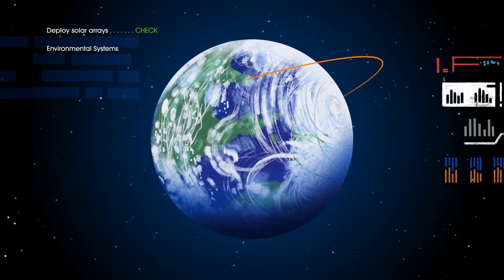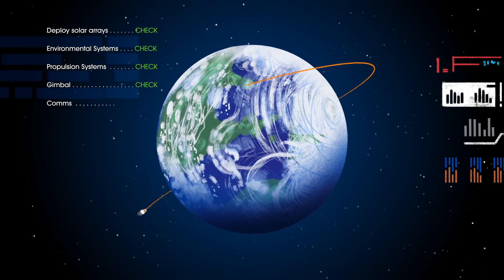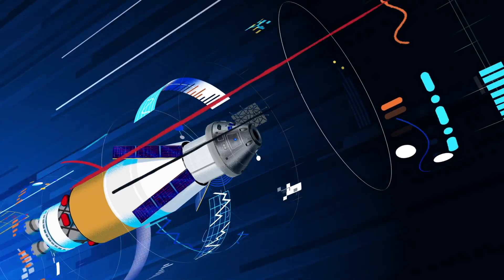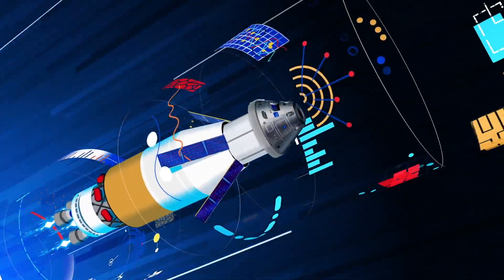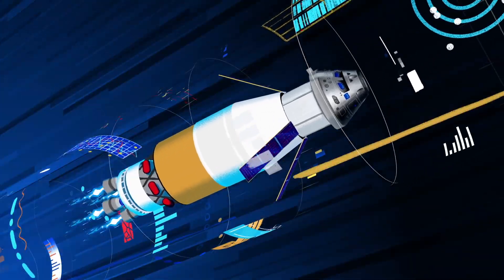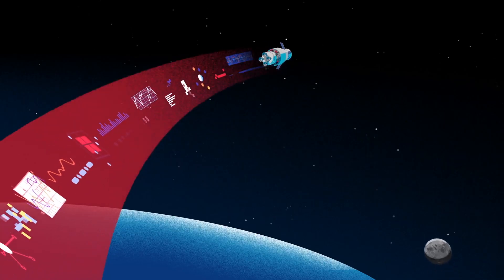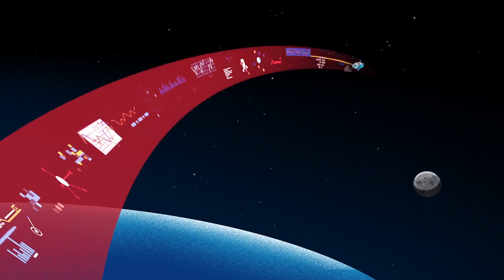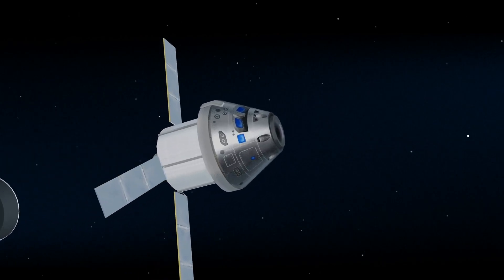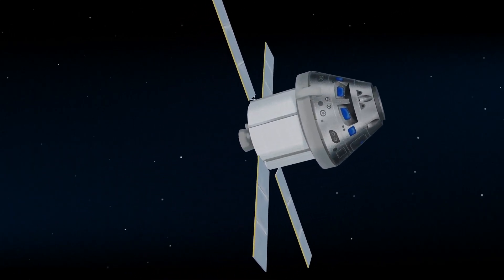Here, the crew reconfigure the spacecraft and check systems to confirm everything is ready for deep space travel. With a go from mission control, the crew reignite the exploration upper stage engines to leave Earth entirely. The exact timing of this maneuver is critical to reach a speed that can escape Earth's gravitational pull, but also put Orion on a course that will intersect the Moon days later. Once the burn is complete, the upper stage of the SLS is jettisoned, and the crew aboard Orion coast for several days toward all that awaits them at the Moon.